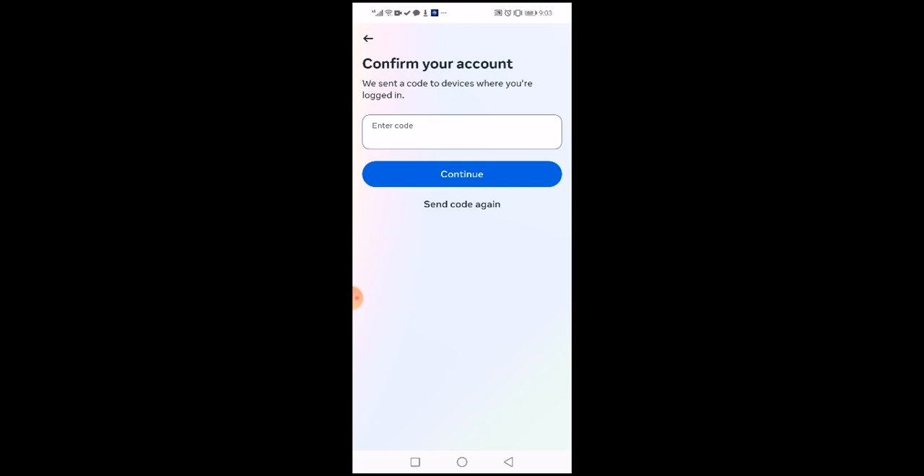So for example, as you can see on my screen, sometimes you will send the code to the phone number you are supposed to receive and it's not coming. Then when you click on send code again, sometimes you may wait for a long time and you are still not receiving it.